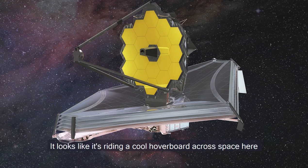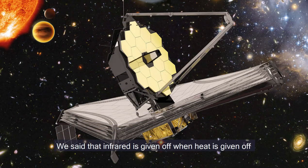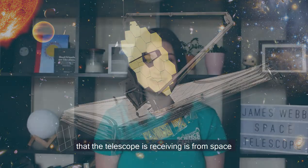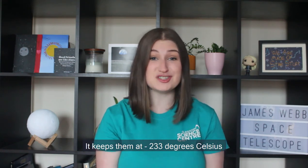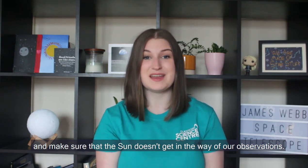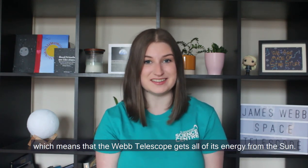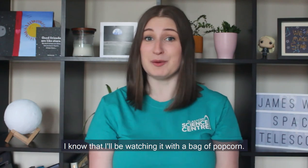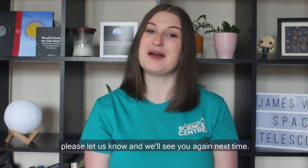It looks like it's riding a cool hoverboard across space — this is a sun shield. We said that infrared is given off when heat is given off, and we want to make sure that the only infrared the telescope is receiving is from space, which means we need to keep our mirrors really cold. The sun shield does this, keeping them at minus 233 degrees Celsius and making sure the sun doesn't get in the way of our observations. There are also solar panels underneath it, which means the Webb telescope gets all of its energy from the sun. I hope you're as excited as I am about the launch of the Webb telescope in 2021 — I'll be watching it with a bag of popcorn. If you've got any questions, please let us know and we'll see you next time.